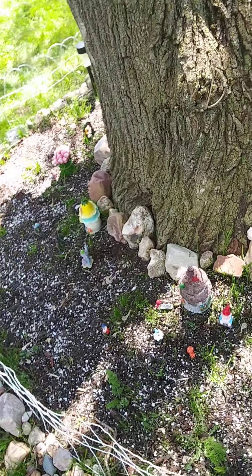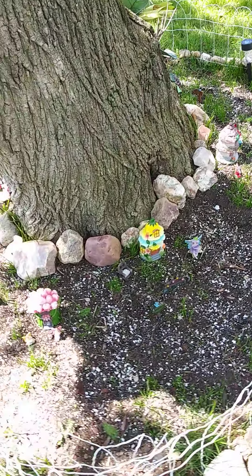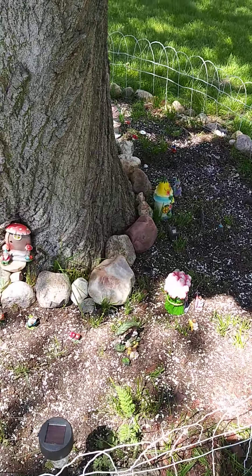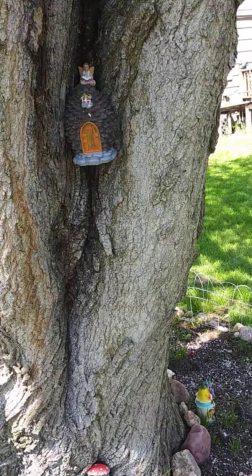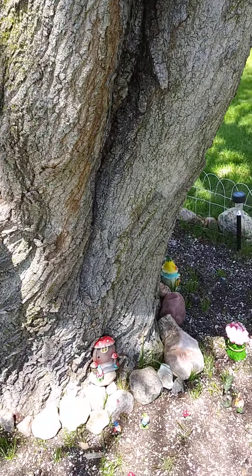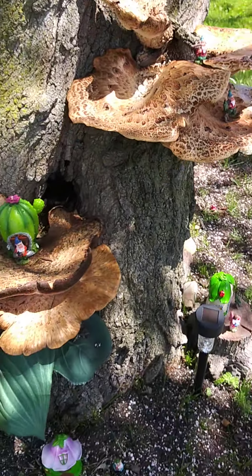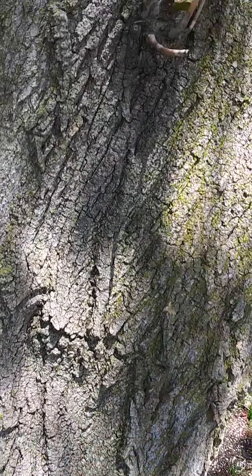So that's my garden. I'll probably add more to it, but I love the little doors. I put another little door somewhere, but I don't know where I put it. Oh, there it is — up there. Sweet.